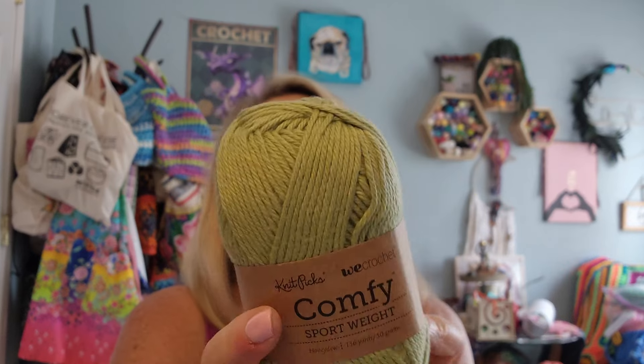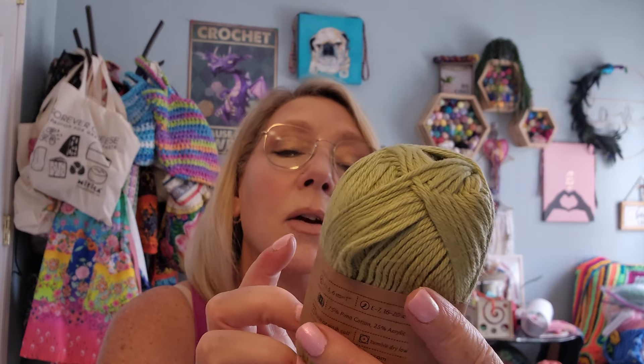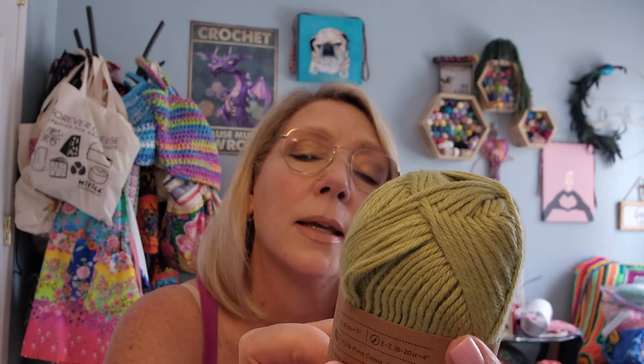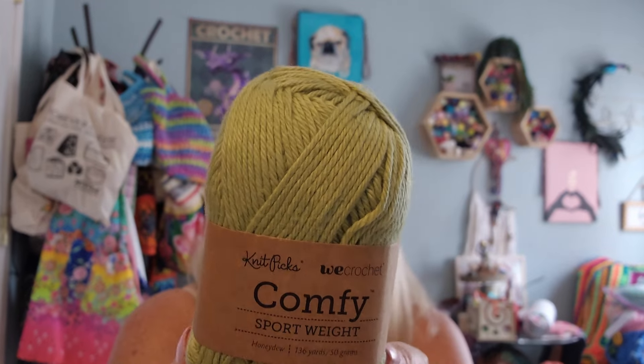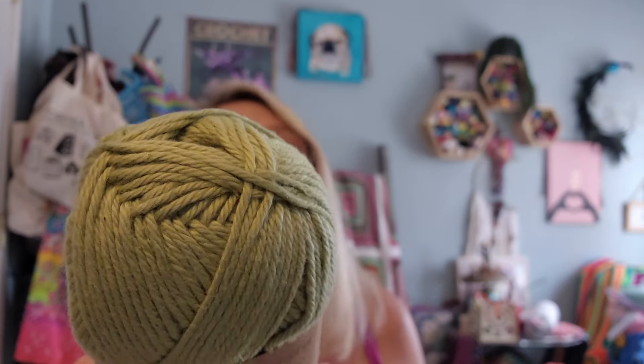So basically I'm getting all kinds of cottons, which is great. I love cotton — super easy to wear, really functional yarn to work with and to make garments out of. This is a Comfy in a sport weight — the sport weight comes in at a weight two. This color is called Honeydew and it is 136 yards. So I'll line these up so you guys can see the difference — again 75% Pima cotton, 25% acrylic. Same ingredients as the others, it all comes down to the different weights.